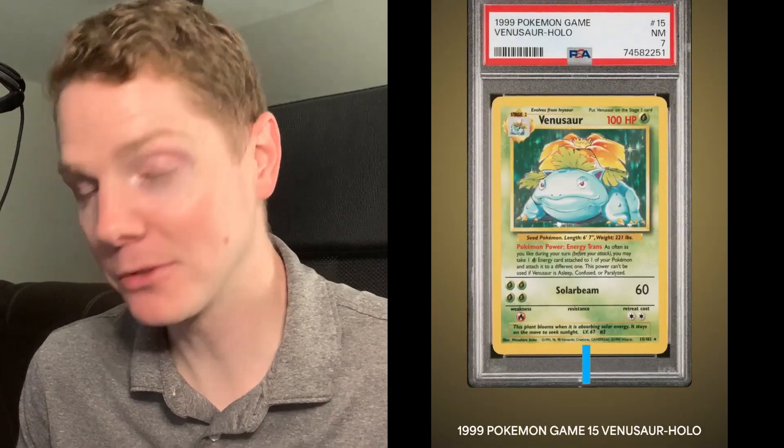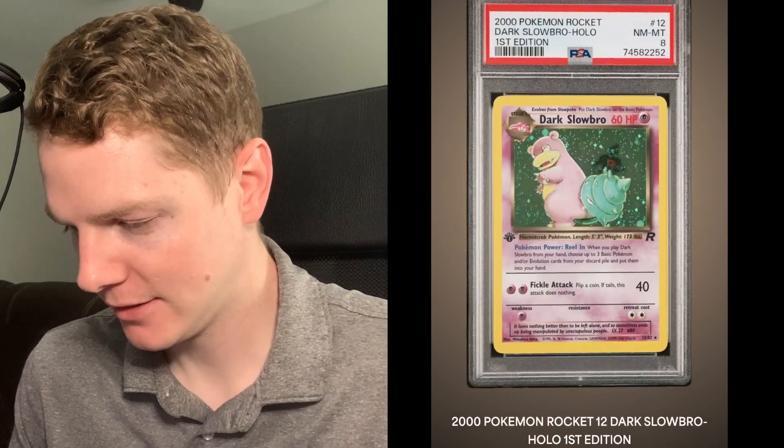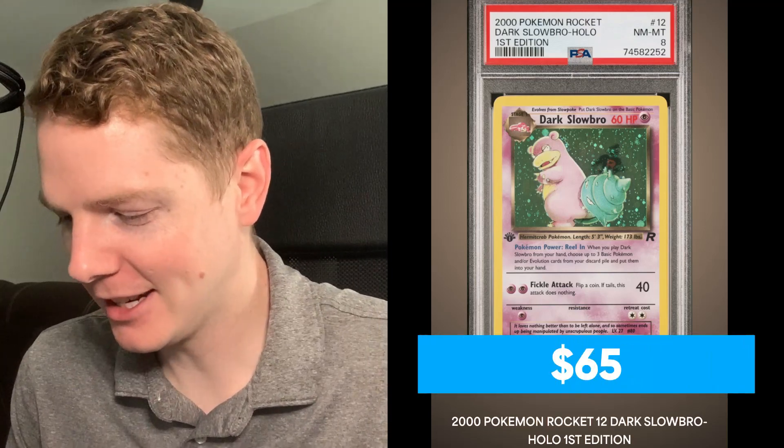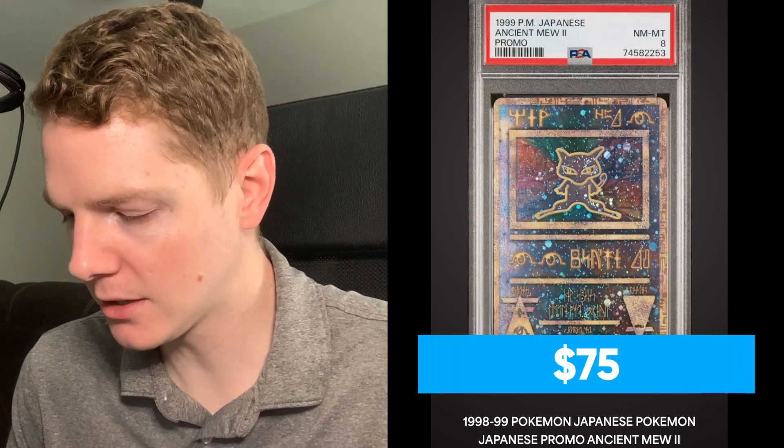Some of these might be in a little worse shape than I was anticipating, but not much to be expected when you get these collections and pull out cards that look okay. Venusaur - Excellent 5. Another Venusaur - this one got a Near Mint 7, at least a bit better than a 5. Dark Slowbro First Edition - Near Mint to Mint 8, all right! This is the Japanese Ancient Mew - not the English version, it's the Mew 2, so there were a couple different versions. It's labeled Ancient Mew Number 2 - Near Mint to Mint 8.